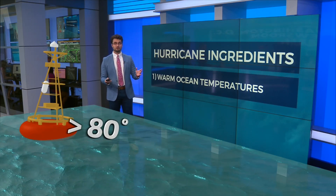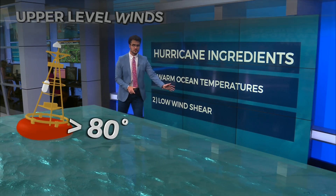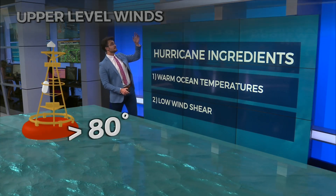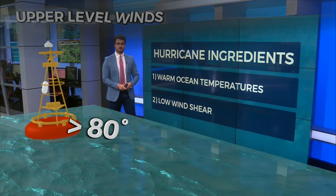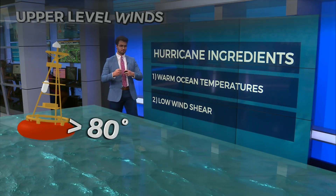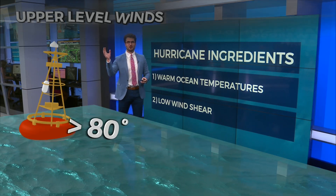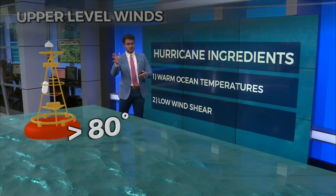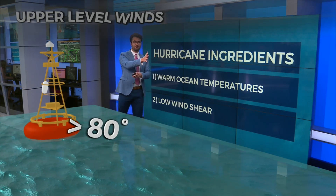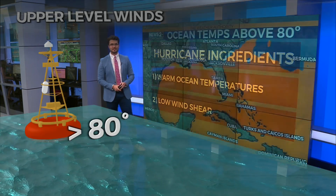Another ingredient that you don't need is wind shear — you need lack of wind shear, or low wind shear. Those are strong winds higher up in the atmosphere. If the winds are strong up high and weak down below, that can really rip apart a hurricane. Hurricanes like to be symmetrical, and when you have those strong upper-level winds, it causes the top of the hurricane to be in one spot and the bottom to be in another, losing its symmetry and causing the hurricane to weaken.